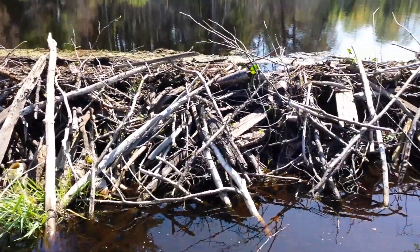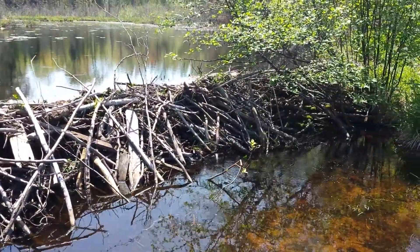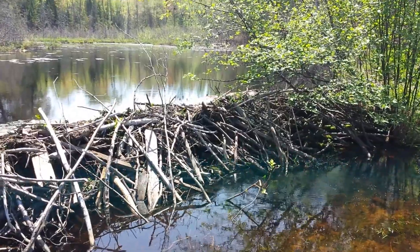So anyway, nice little beaver dam. Big Arbor Vita Lake.